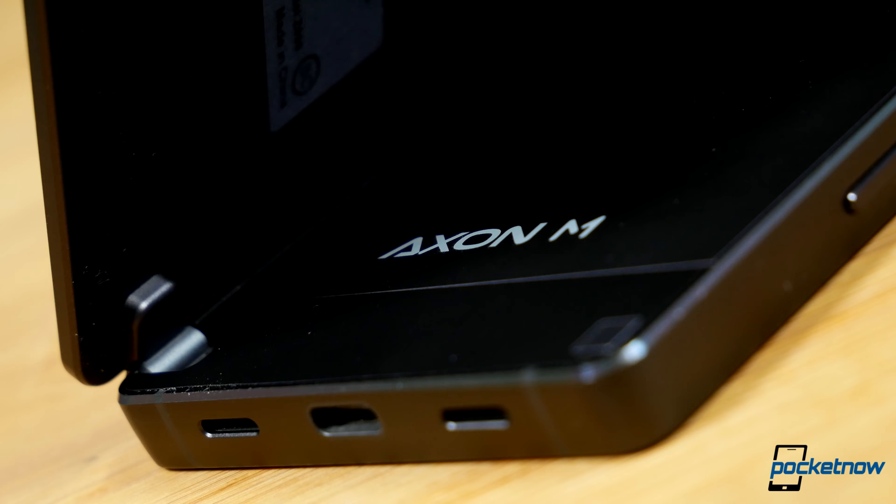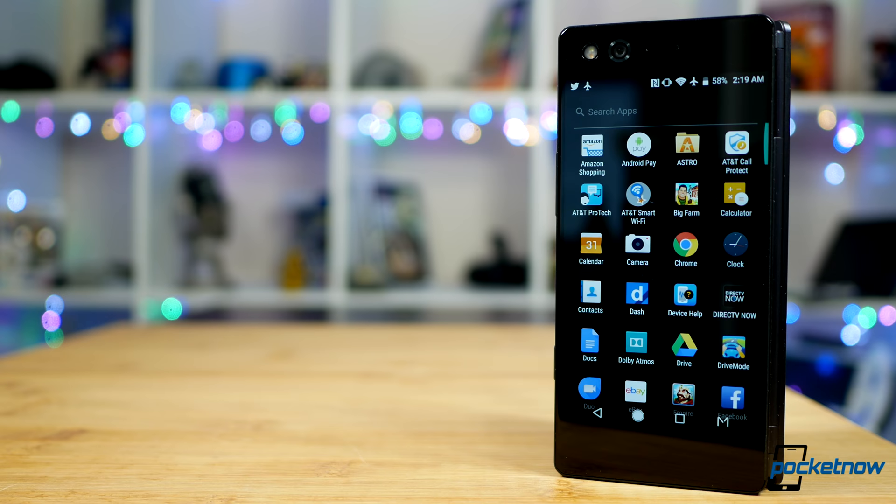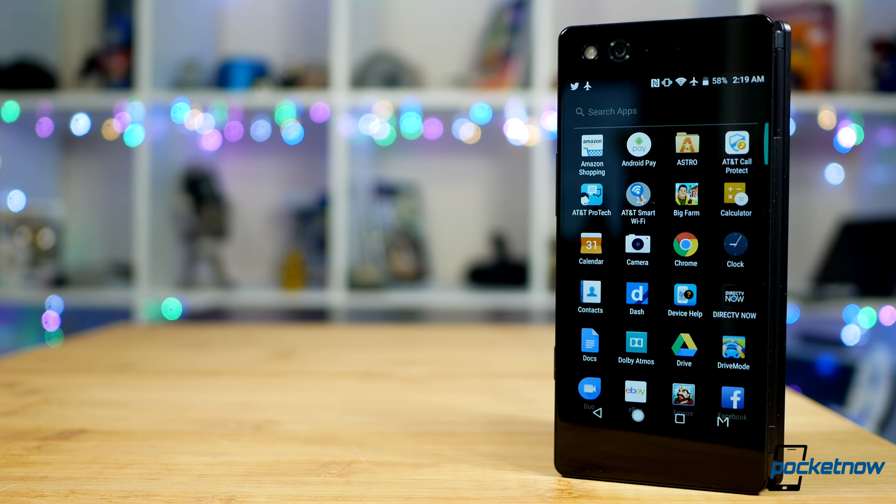But I'm not quite sure the dual screen phone era has truly arrived. As always, thanks so much for watching. Be sure to subscribe to this channel for more reviews like these, and help us out with a share on your favorite social networks. For Pocketnow, I'm Juan Carlos Bagnell — Some Gadget Guy on Twitter and Instagram — and I will catch you all on the next review.